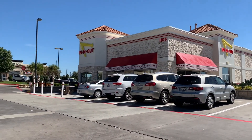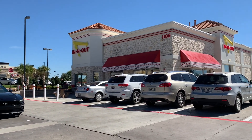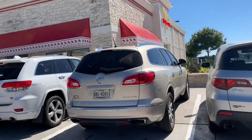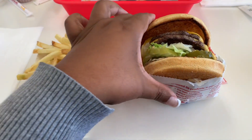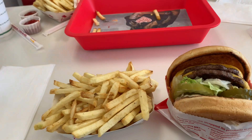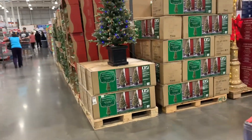Friends, it is an In-N-Out type of day! I haven't eaten since yesterday around this time, so we're about to go in here and get something to eat — I am starving. Y'all, look at all this amazingness. If I have a taste for a burger it is definitely going to be In-N-Out, and yes, it is worth the hype. I love this place.